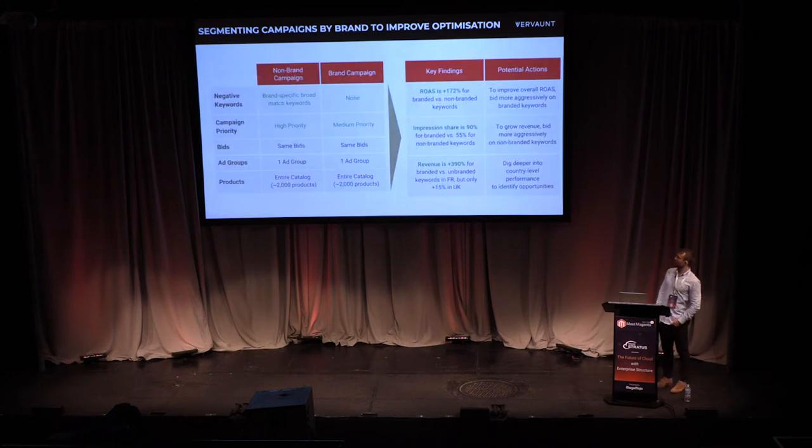A good tactic is splitting your campaigns by brand and non-brand within Google Shopping. You'd have two shopping campaigns: one with your brand name as a negative keyword (so it only appears for generic searches), and one at a lower priority setting which picks up all your brand traffic. This allows you to have separate bids for branded terms, reduce generic spend during low seasonality, and increase generic spend specifically when you have a sale.